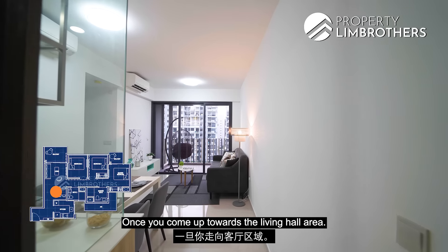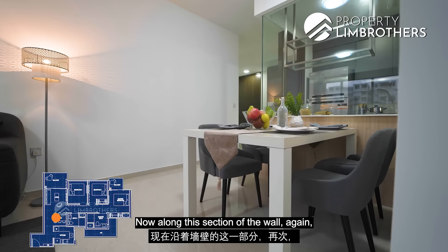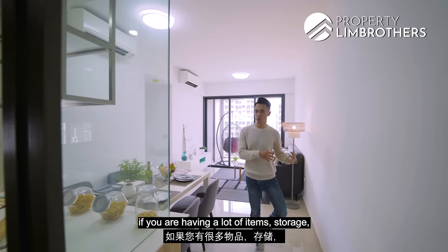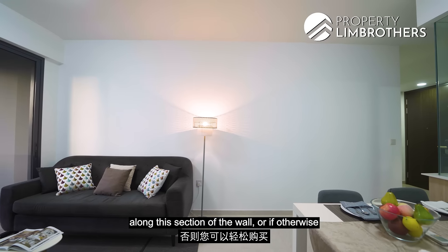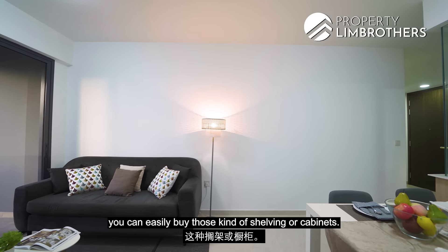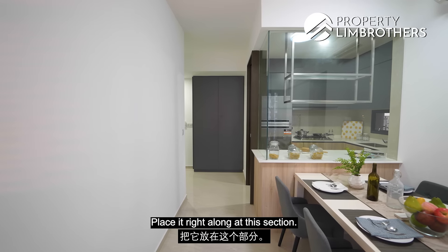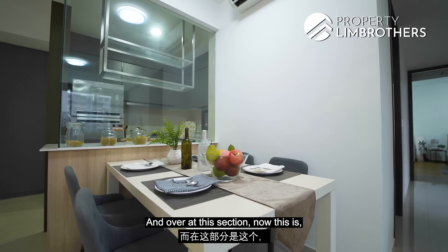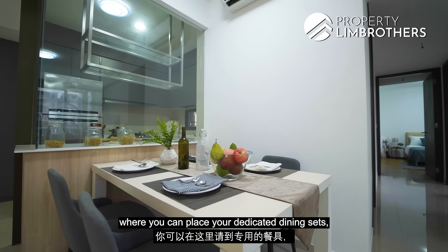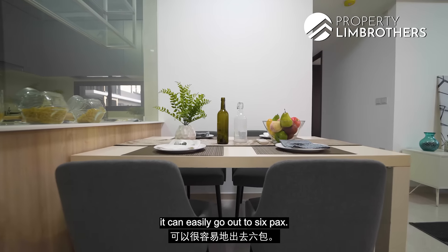Coming out towards the living hall area, along this section of the wall you can build up cabinets or place shelving for additional storage. You still have ample space to move around. Over at this section is where you can place your dedicated dining set — it can easily accommodate up to six.